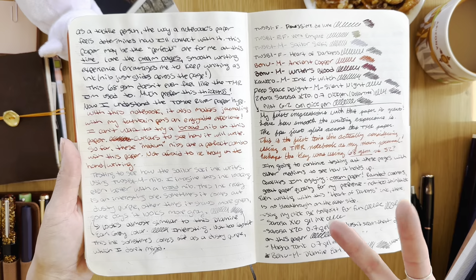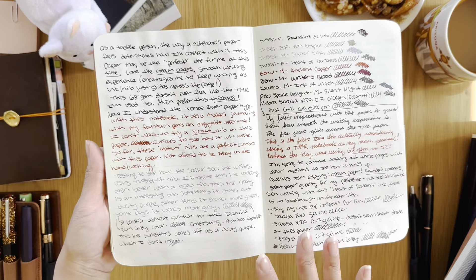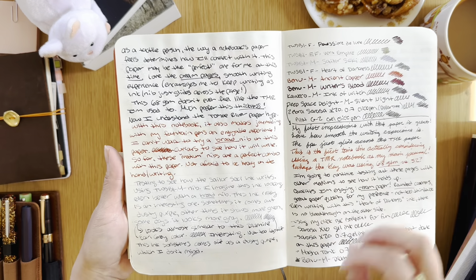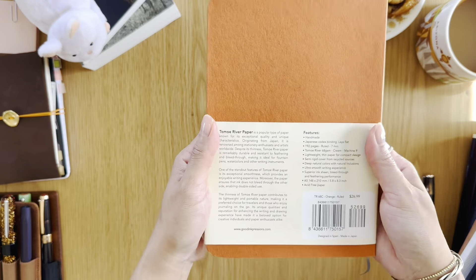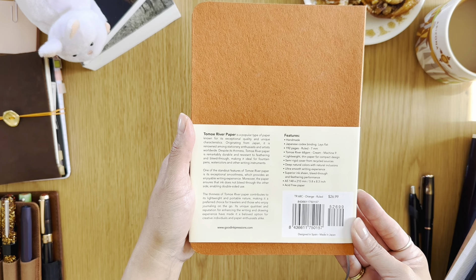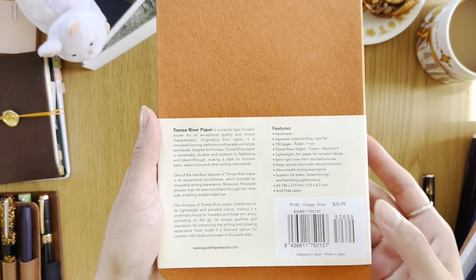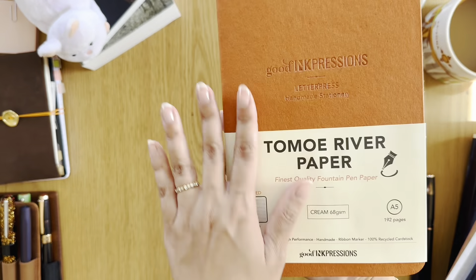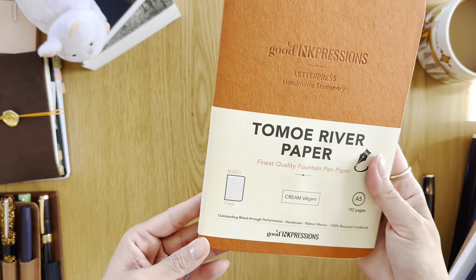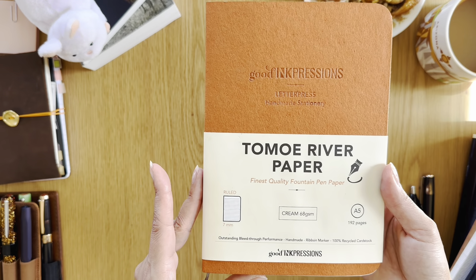This paper doesn't feel too thin where it's fragile, and it's not too thick like the Midori where it gets heavy. It's just the right size — I feel like Goldilocks with the three bears. It's not too soft, not too heavy, it's just perfect for me. I apparently didn't know 68 gsm was even available. I'm not sure how widely common it is, but a lot of you were surprised I'd never heard of this brand. Good Ink Pressions is apparently a small brand.